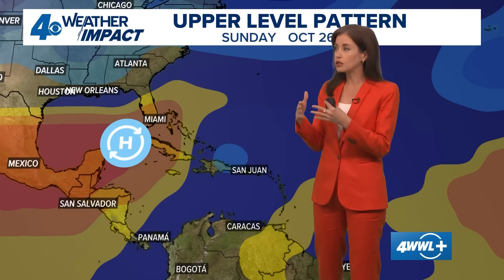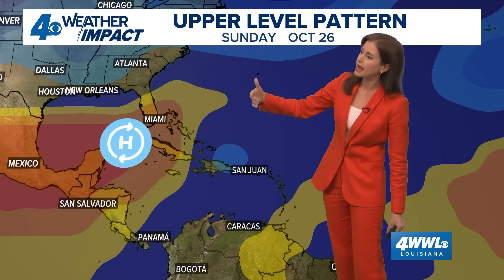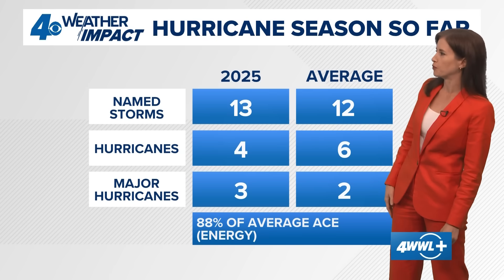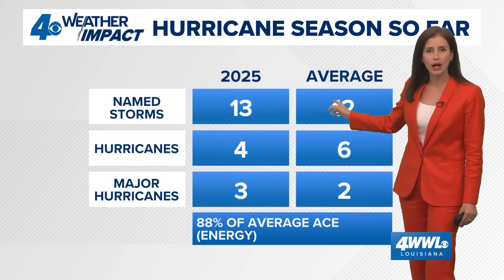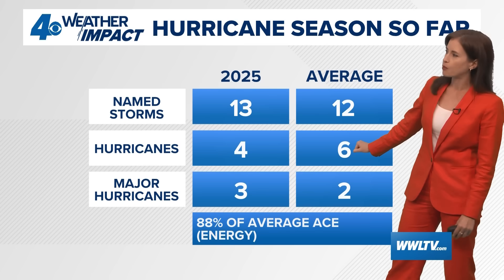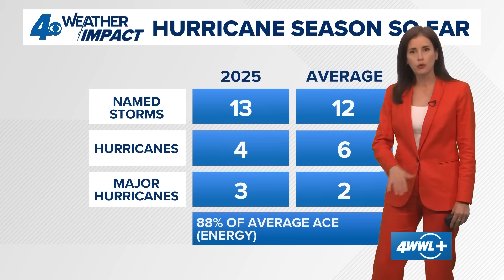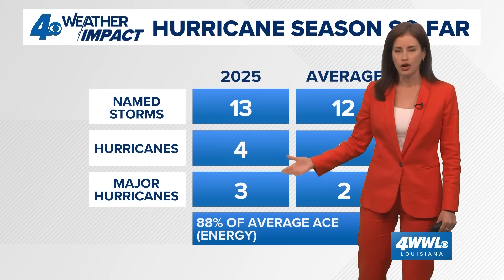It doesn't look like it will be moving at all to the west or getting anywhere toward the Gulf of Mexico — or Gulf of America — but it does look like it will be drifting here and there for a little while, not moving much as it stays over the Caribbean Sea over the next few days, with probably a general movement to the north after that. Melissa takes us to 13 named storms this far in the season. The average is 12, so it takes us to just above average when looking at named storms. We've had four hurricanes; if Melissa becomes a hurricane, that would tick up to five. The average at this point in the season is actually six hurricanes, and we've had three major hurricanes at this point — though normally we add a third before the season is over, even before October is over.